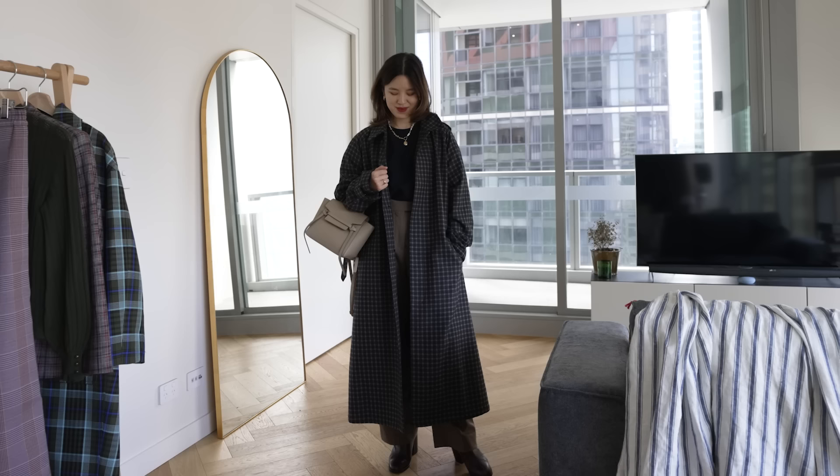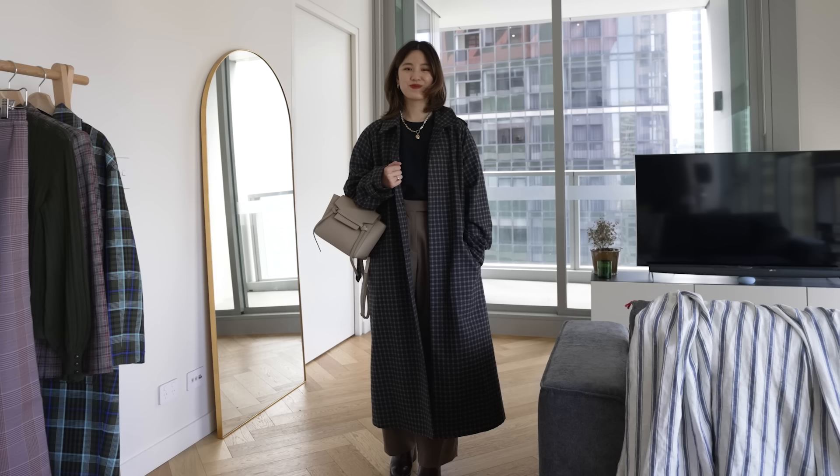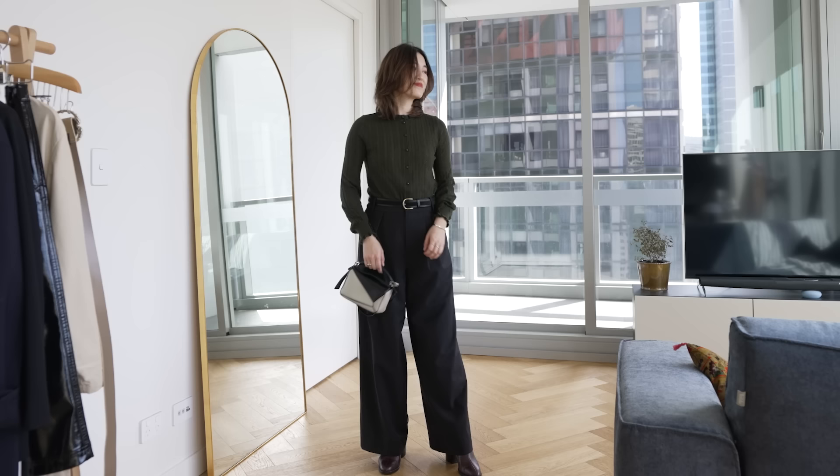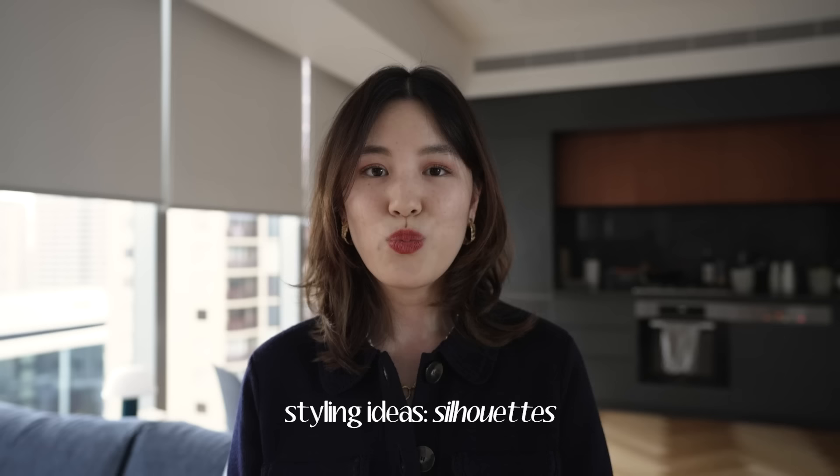Something I love to do when I'm wearing neutrals is to mix at least three neutrals together. Instead of doing just black and white, or navy and white, I like to add in a brown or a gray somewhere and have enough dimension in my neutral outfits. This is something I find so helpful because once you get used to mixing all the neutral tones together, all your neutral pieces are just so flexible to go together in any combination.